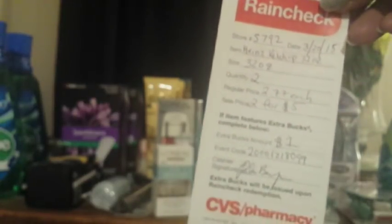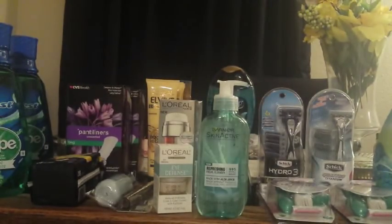I also ended with a rain check for Heinz ketchup, which is on sale two for $5. There's a buy one get one free Heinz ketchup coupon on Coupons.com — I'll put the link in the description. When you buy two you get a $1 ECB back. They only had one on the shelf, so people beat me to it, but CVS rain checks do not expire, so I have plenty of time to go back and get my ketchup.